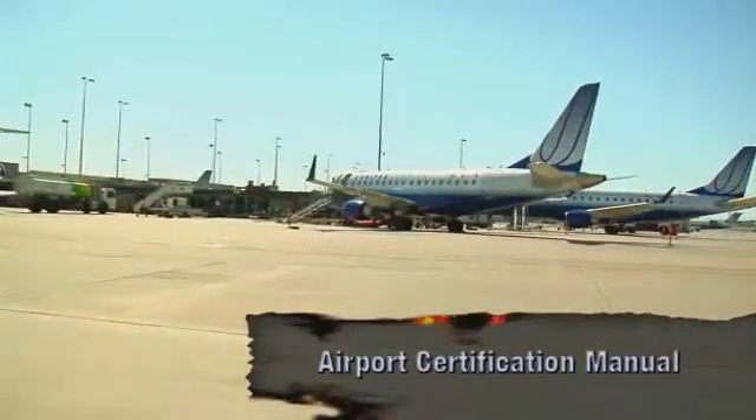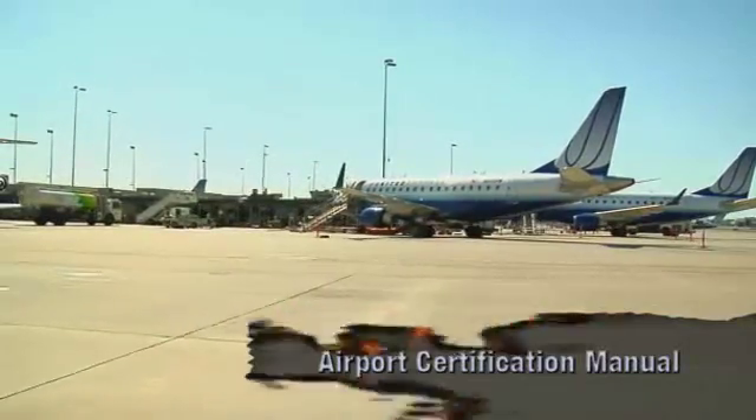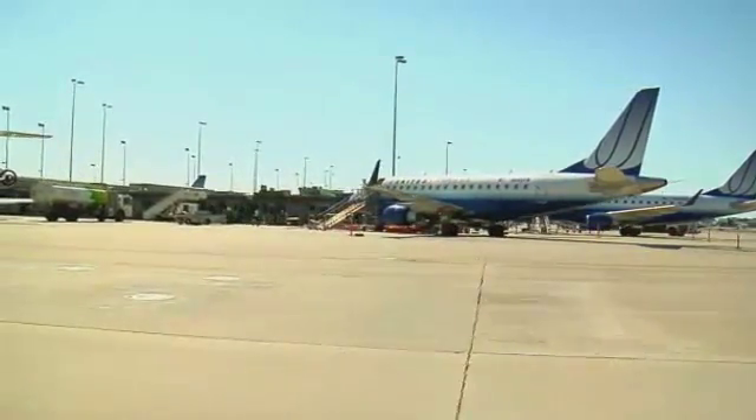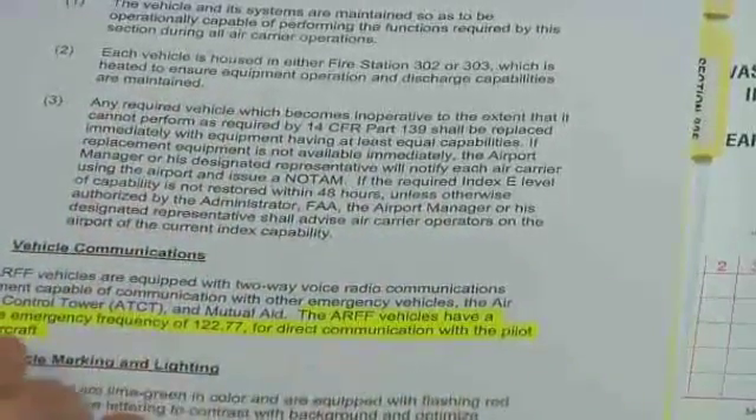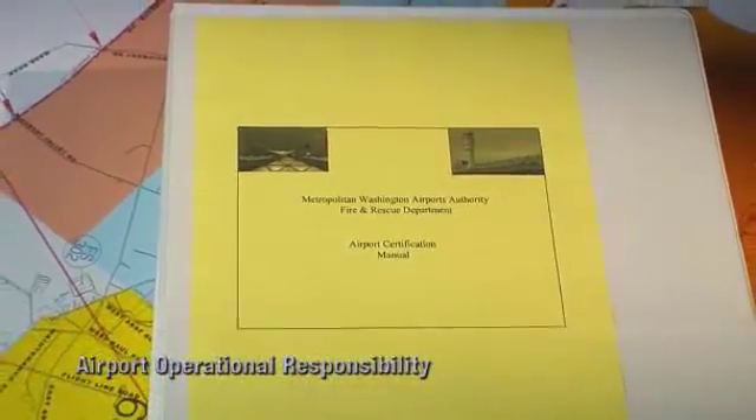Federal Aviation Regulation Part 139 requires airports that serve scheduled air carrier aircraft to meet certain operating requirements. The Airport Certification Manual, or ACM, describes how each airport satisfies those operating requirements. Each airport's ACM must be submitted to and approved by the FAA. Applicable portions of the ACM must be provided to airport personnel responsible for their implementation. ARF personnel will have a copy of the ACM, normally in the airport fire station office. The ACM will identify who owns and operates the airport.